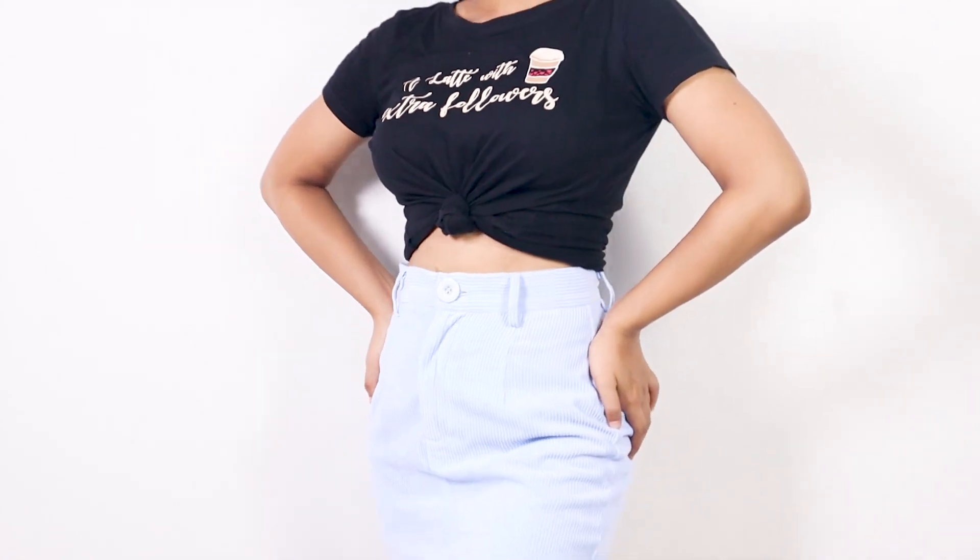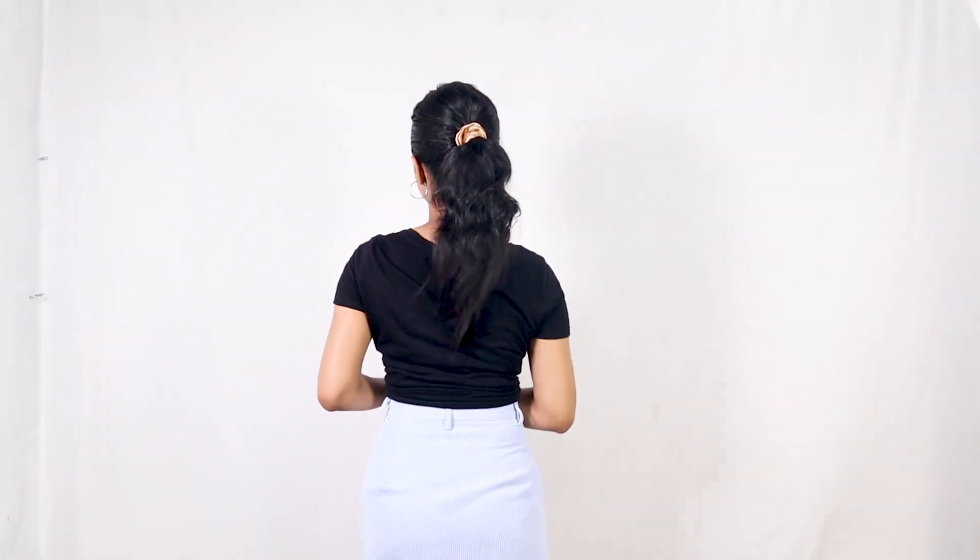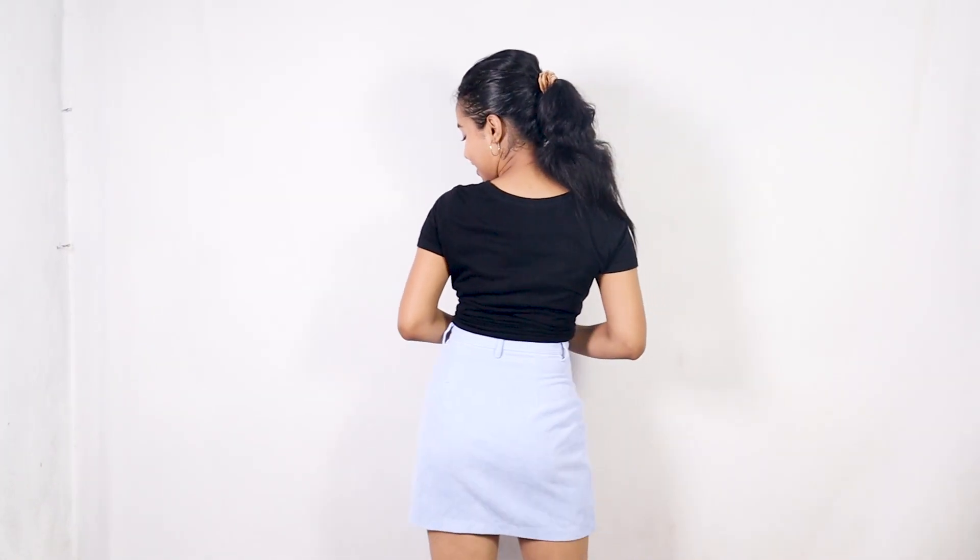A summer outfit without a t-shirt and skirt combination is incomplete. This pairing is a very comfortable and stylish combination. You can create a very beautiful outfit which is very cool and stylish. The t-shirt is basic and the skirt is very stylish and cool.